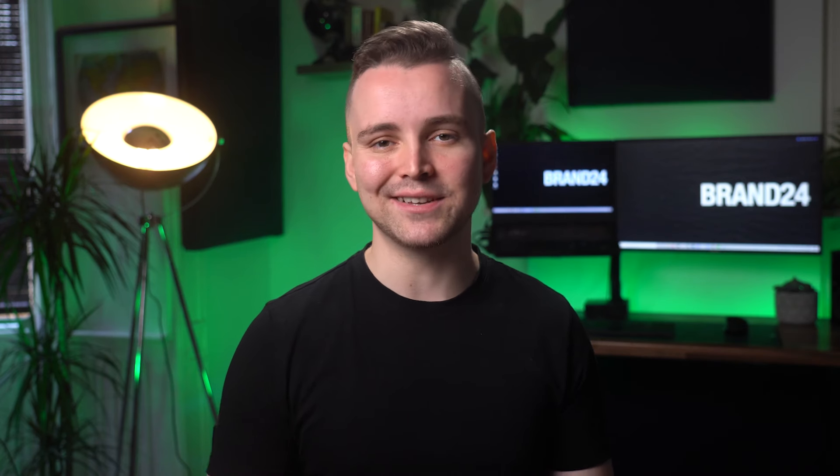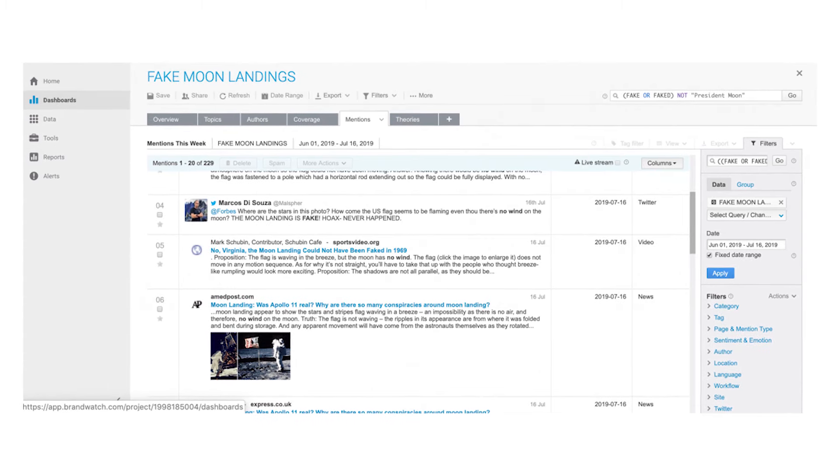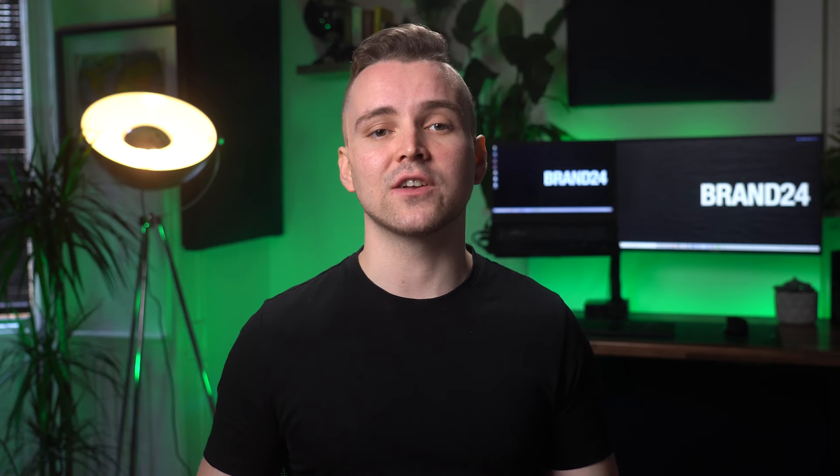Tool 2: Brandwatch. Brandwatch is an enterprise-level social listening tool. It offers a wide range of functionalities, but it is one of the most expensive tools on the market. Brandwatch offers features such as geolocation and industry trends, and has recently updated its interface to one that is a lot more user-friendly.